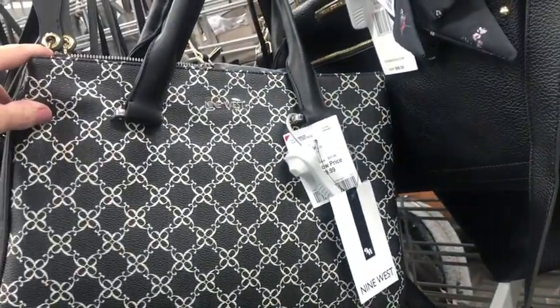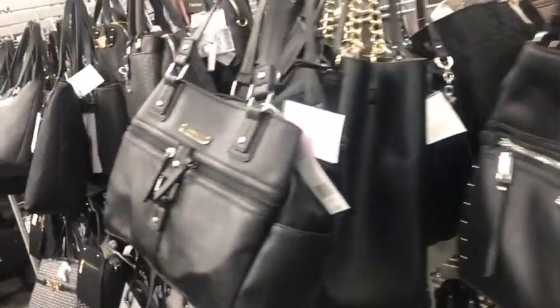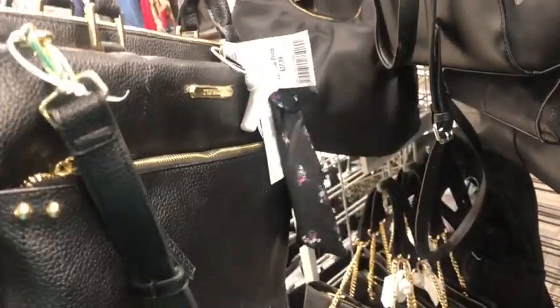And that's a Nine West for $30. Are scarves coming back? They must be tying scarves on bags, because everywhere I look the bags have scarves tied on them. Here's a Steve Madden, $38.